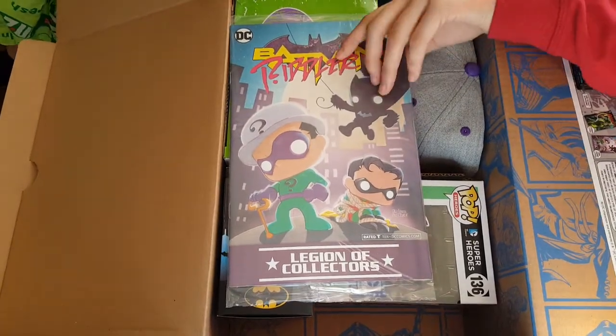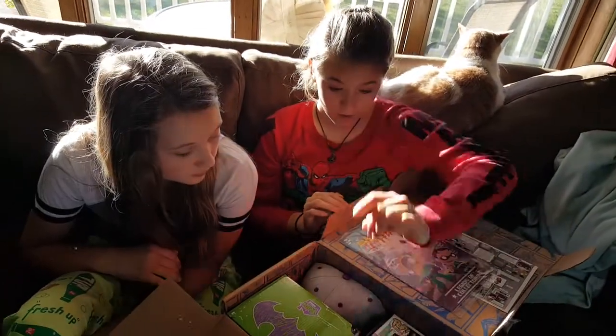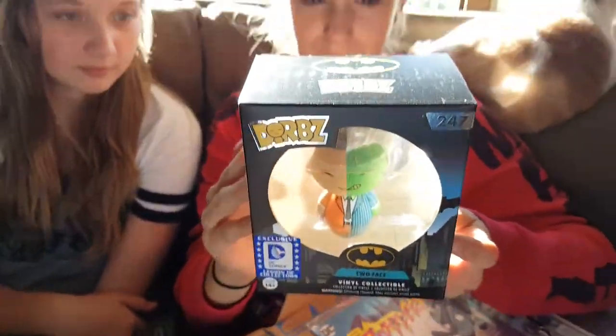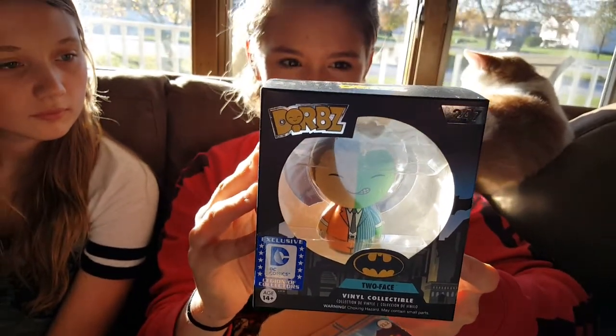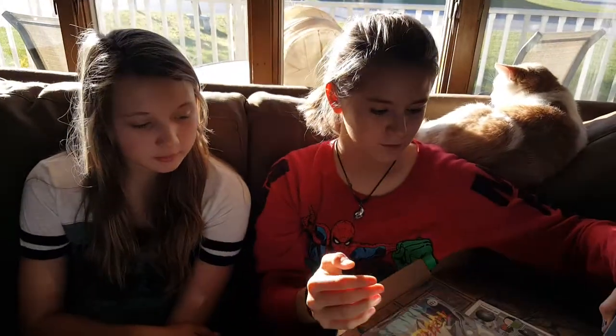I'm like, he wouldn't tie up Robin. It's a variant cover. We got a Two-Face vinyl collectible dwarves figure. That is a Legion of Collectors exclusive — all items in the box are. So that's kinda cool.